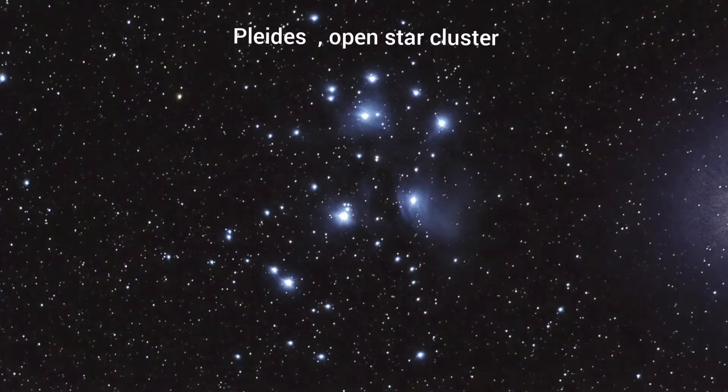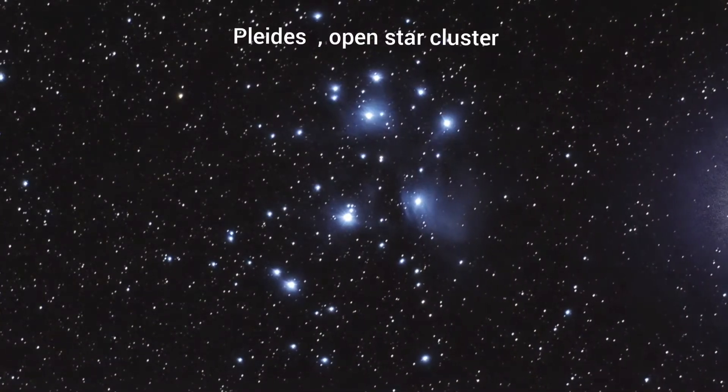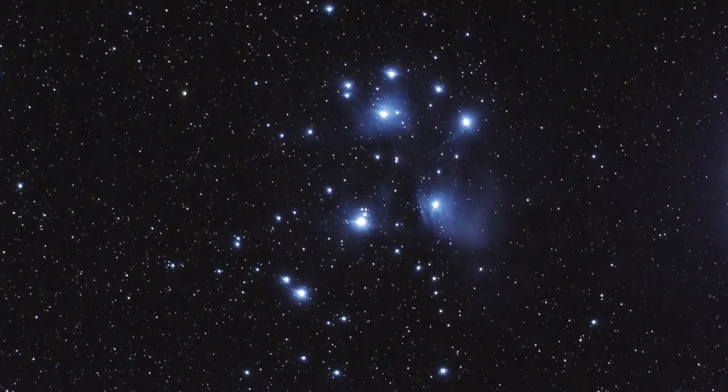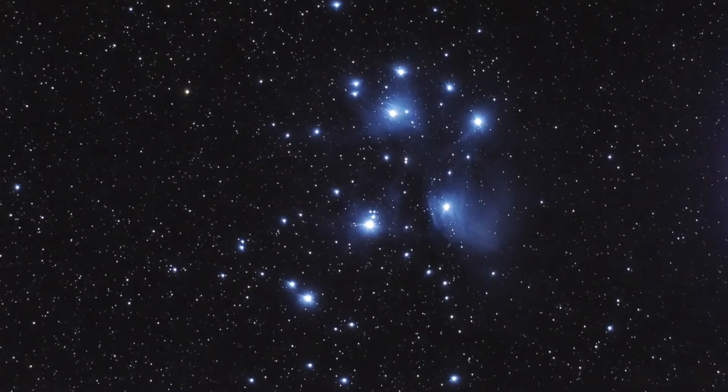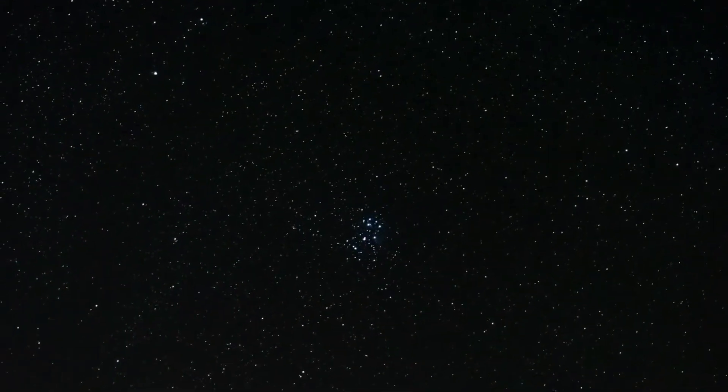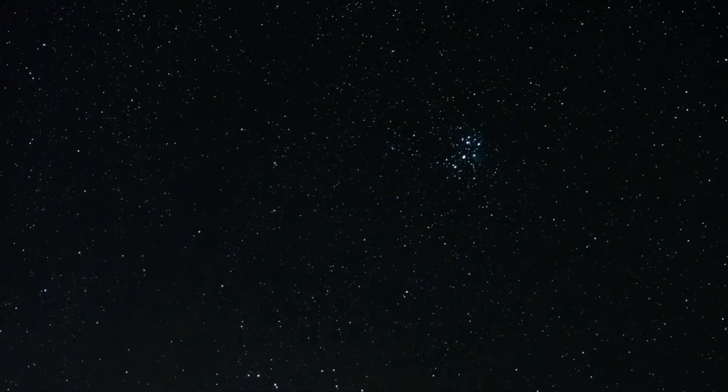The Pleiades, also known as the Seven Sisters or Messier 45, is an open star cluster containing middle-aged luminous blue stars. It is located 444.2 light years from Earth, in the northwest of the constellation Taurus. You can also see some members of the Pleiades with the naked eye.